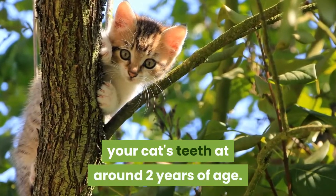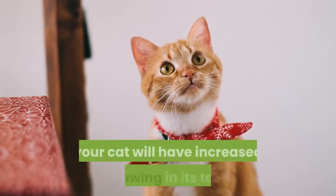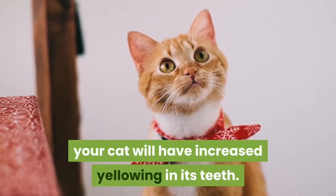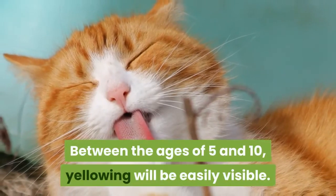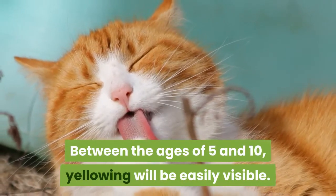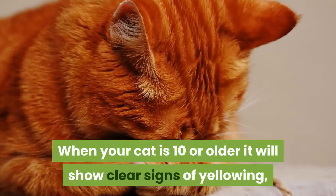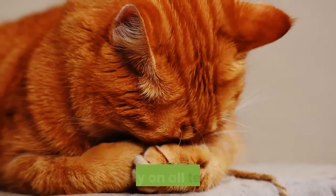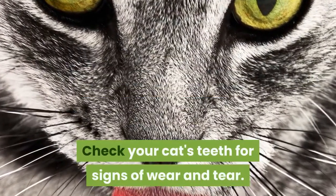The degree of wear and yellowing will indicate just how old your cat is likely to be. You can expect to see slight yellowing in your cat's teeth at around two years of age. At ages three to five years old, your cat will have increased yellowing. Between the ages of five and ten, yellowing will be easily visible. When your cat is ten or older, it will show clear signs of yellowing, likely on all teeth.